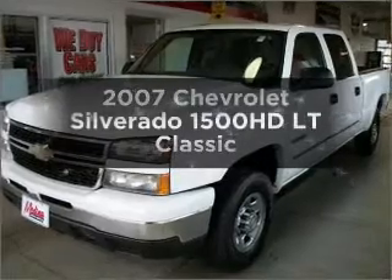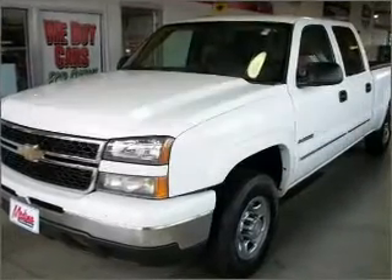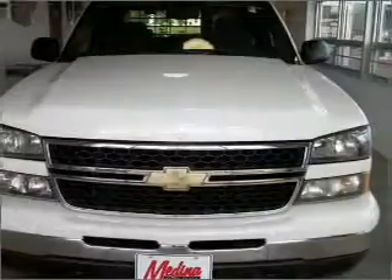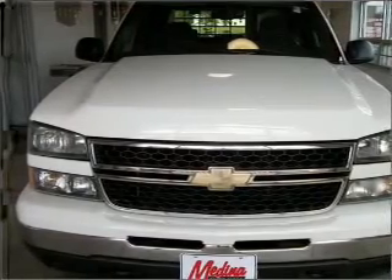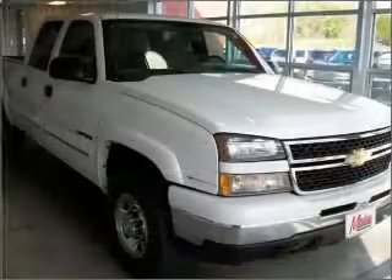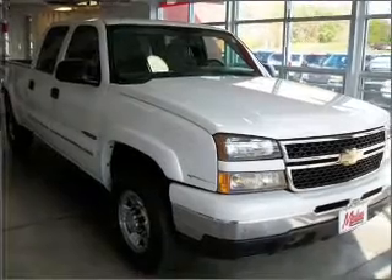Get noticed in this 2007 Chevrolet Silverado 1500 HD. If you're looking for an automobile with great attributes, look no further. With a powerful 8-cylinder engine connected to a smooth shifting automatic transmission.